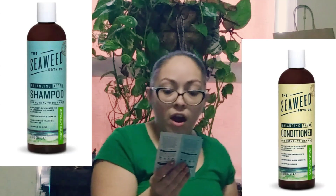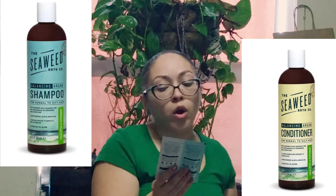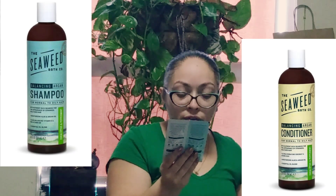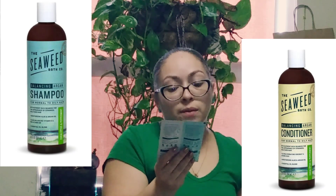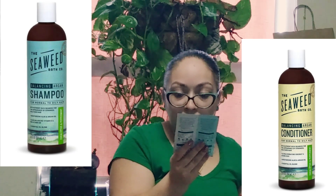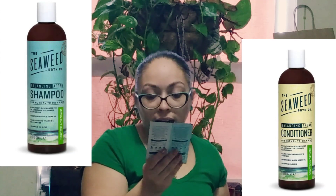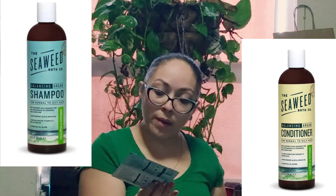Here I have the Seaweed Bath Company balancing argan shampoo and balancing argan conditioner for normal to oily hair with nutrient-rich seaweed for the appearance of stronger, healthier hair. It has moisturizing aloe and argan oil, vitamin E, and pro-vitamin B5 essential oil blend. The conditioner has ultra-hydrating coconut and jojoba oils, and the scent is eucalyptus and peppermint.